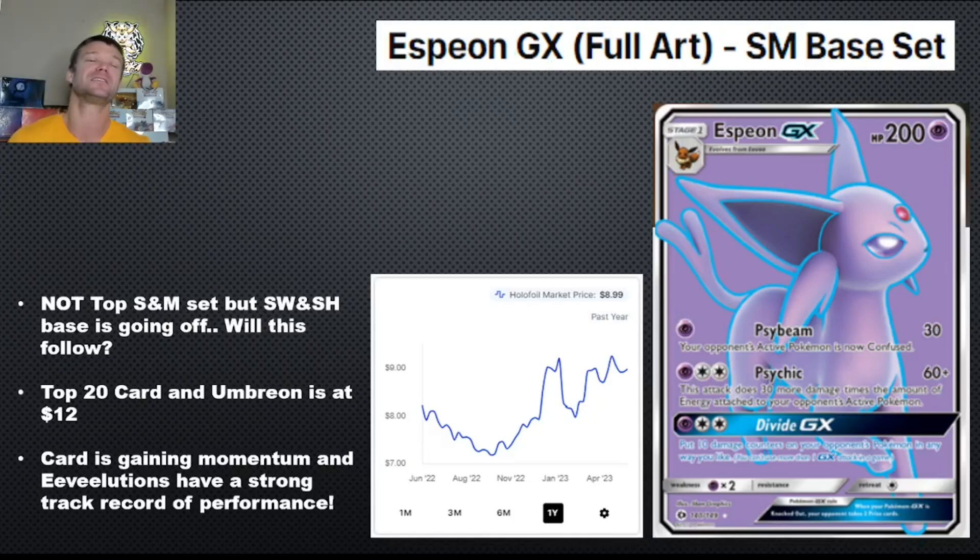Next card: the Espeon GX from Sun and Moon base set. Sun and Moon base set is certainly not one of the top sets from the Sun and Moon era — we all know that. But the Sword and Shield base set has been going absolutely nuts from a booster box price perspective — it's number two only to Evolving Skies in price right now. Will Sun and Moon booster boxes follow suit? We're already starting to see this card appreciate in value — it's right under $10, at $9 and change. There's also an Umbreon card the exact same way — a GX full art — already over $12. This card is on an upward trajectory. People might be starting to rotate into Sun and Moon base set. This could be one of your last chances to get this card at under $10. I think it's a beautiful piece of artwork and a great opportunity, and I'm going after it as we speak.